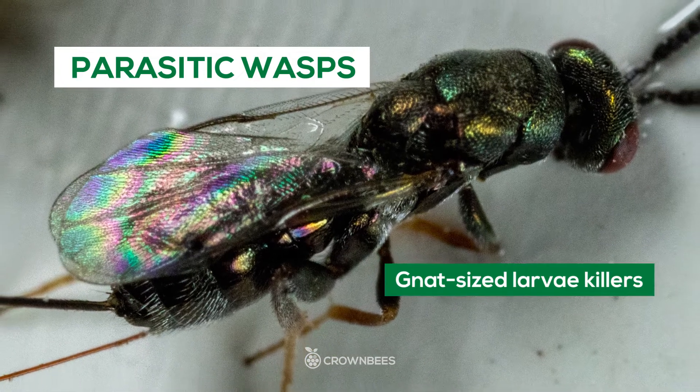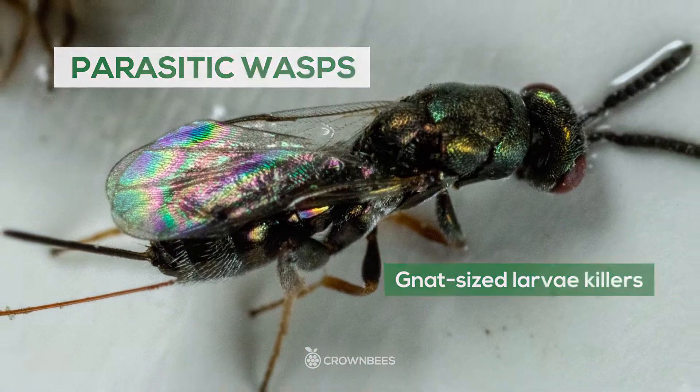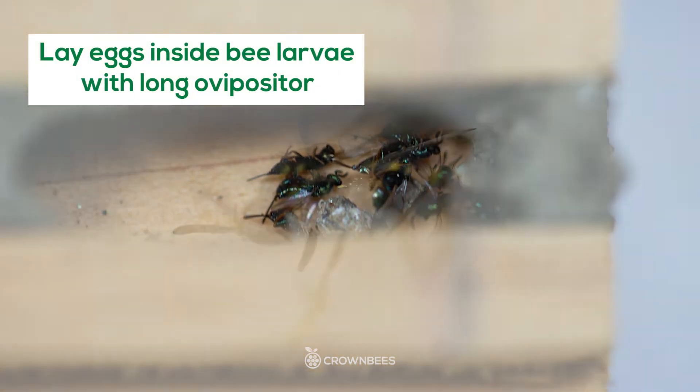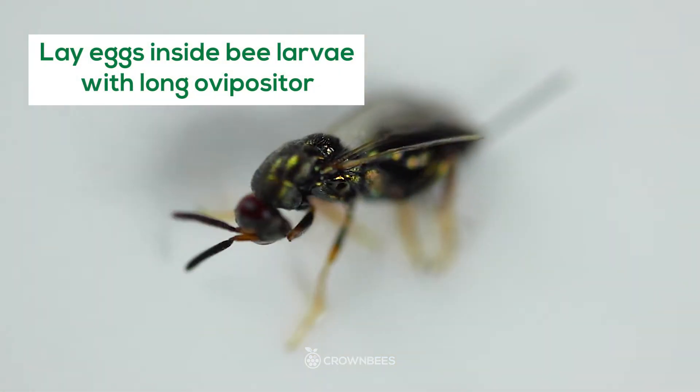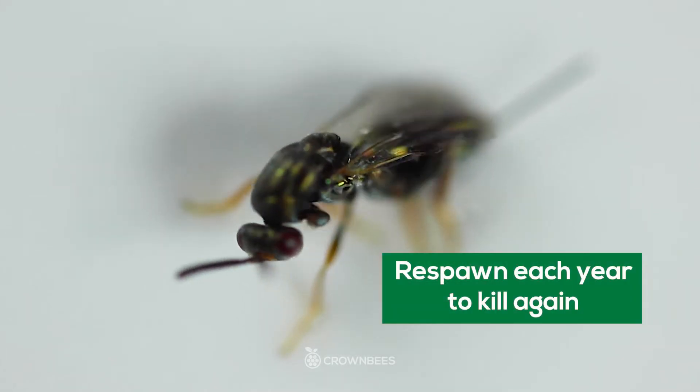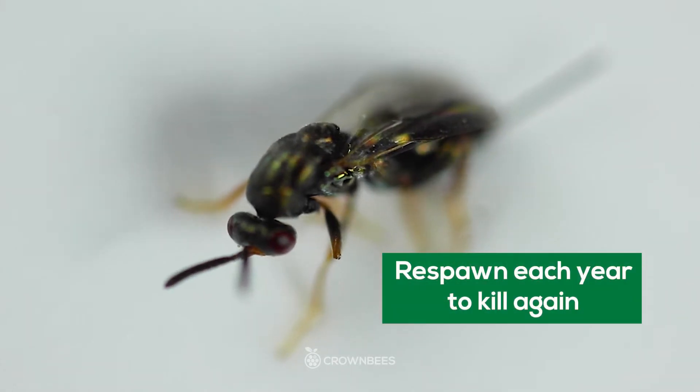Parasitic wasps are small, about the size of a gnat. They're attracted to your bee house because they like to lay their eggs inside developing bee larvae. They typically attack through the walls of thin nesting materials, like paper tubes, and will reinvigorate themselves every year.